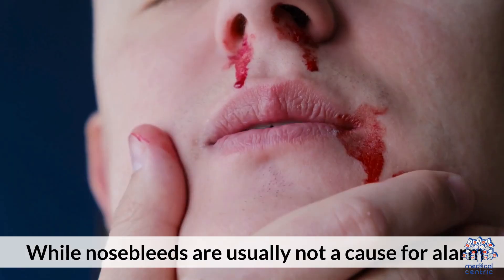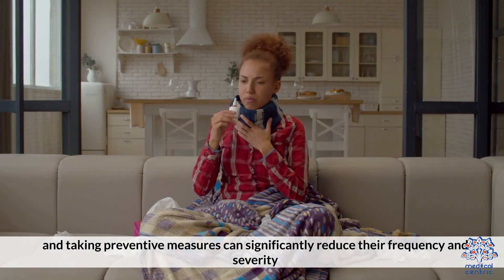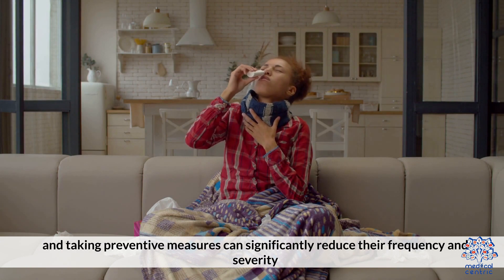While nosebleeds are usually not a cause for alarm, effectively managing them and taking preventive measures can significantly reduce their frequency and severity.